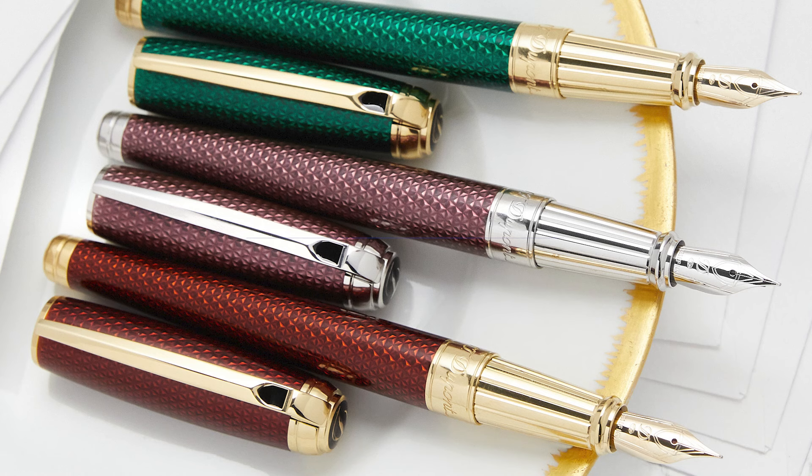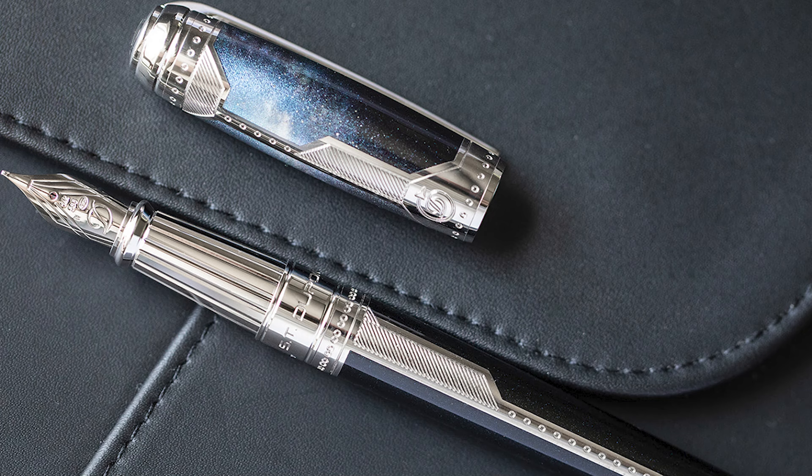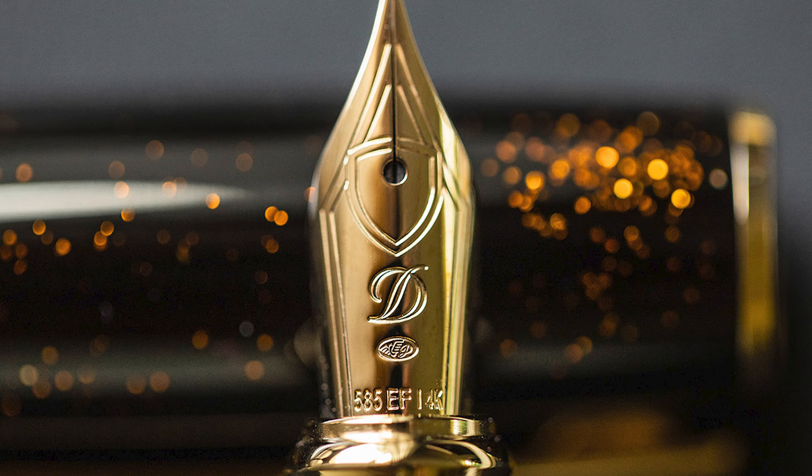Our only French fountain pen brand, S.T. Dupont makes luxury fountain pens that are substantial in the hand and reliable on the page. Usually utilizing traditional lacquering techniques with metal hardware, S.T. Dupont pens are built to last generations.